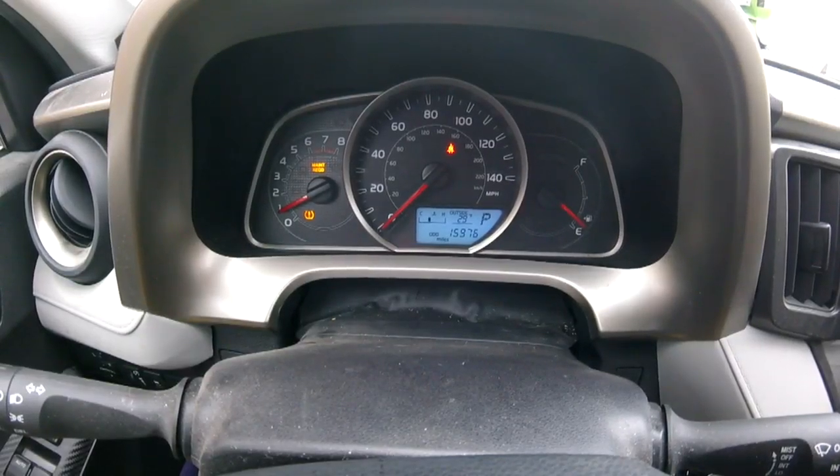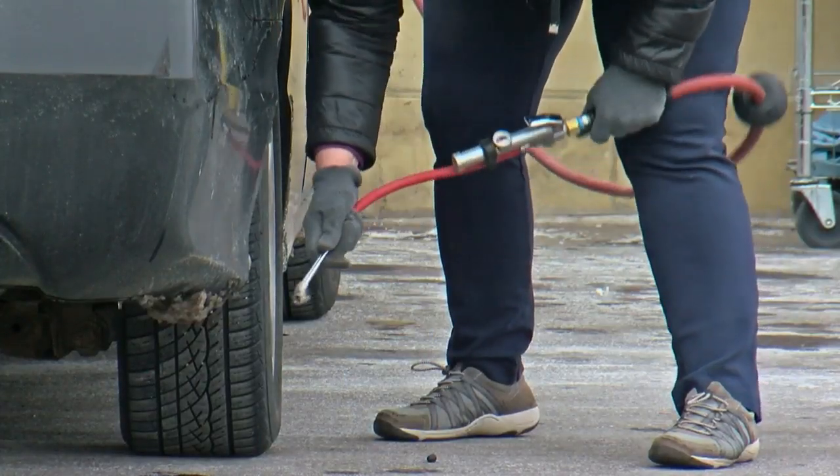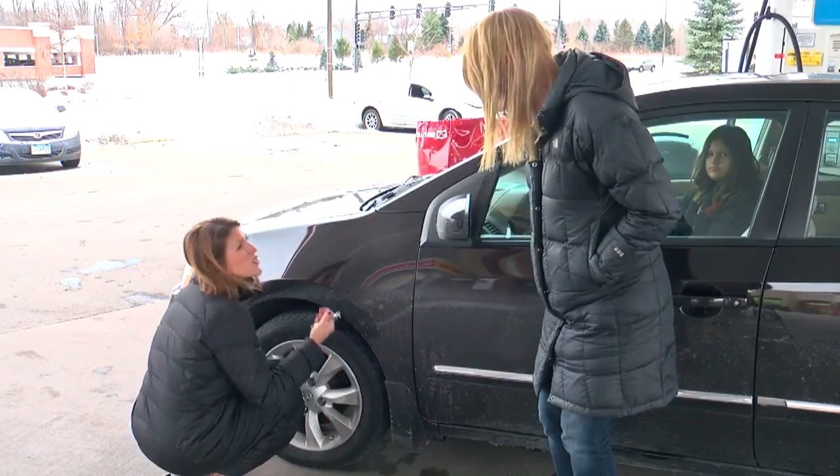Since 2007, all cars are required to have tire pressure monitoring systems. I don't check it very often because I have a warning light. But if you have an older car, check every few weeks — you'll probably need a little air.